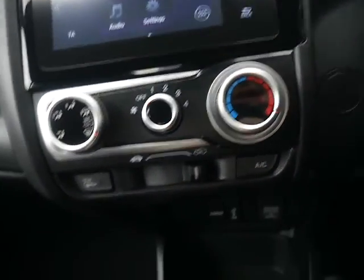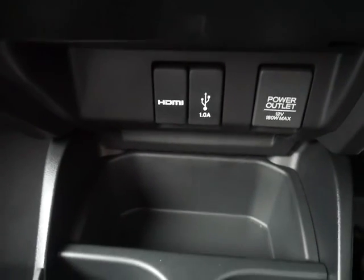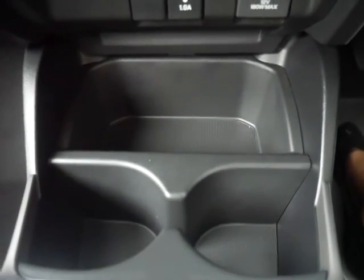We've got air conditioning, as well as a heated rear windscreen and heated door mirrors. You'll also find an HDMI port, USB port and power outlet, including two drinks holders and storage space. Underneath the armrest there is also more storage space with a USB port.